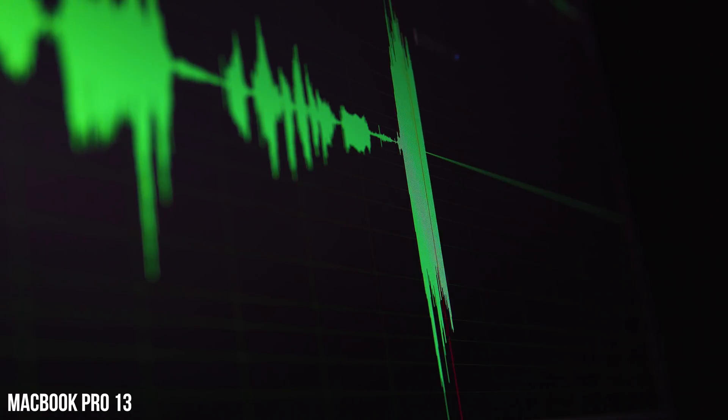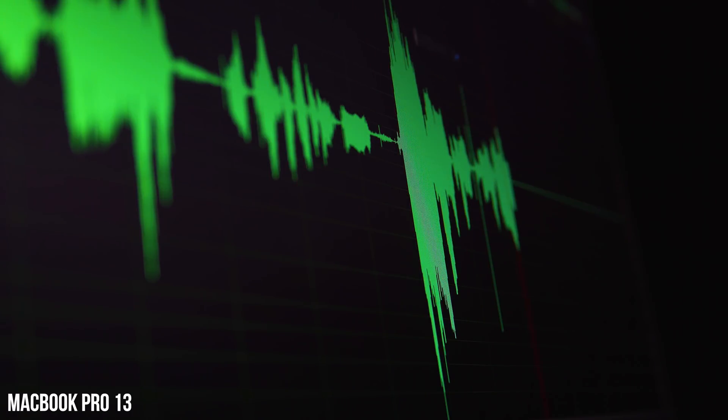Right now you're listening to the microphone quality on the MacBook Air. And this is what the microphone sounds like on the MacBook Pro 13.